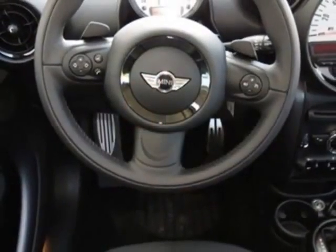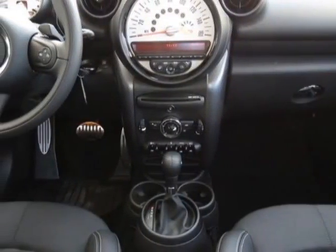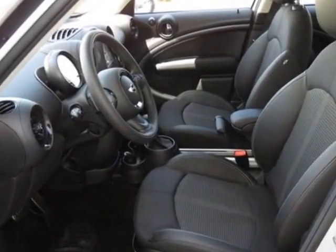Parallel cloth leather seat trim. Call 877-705-4076 or email our friendly sales staff today to schedule a test drive.